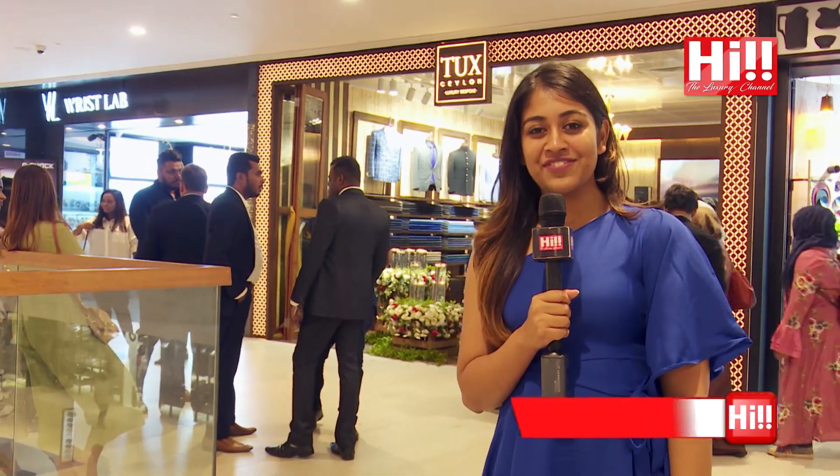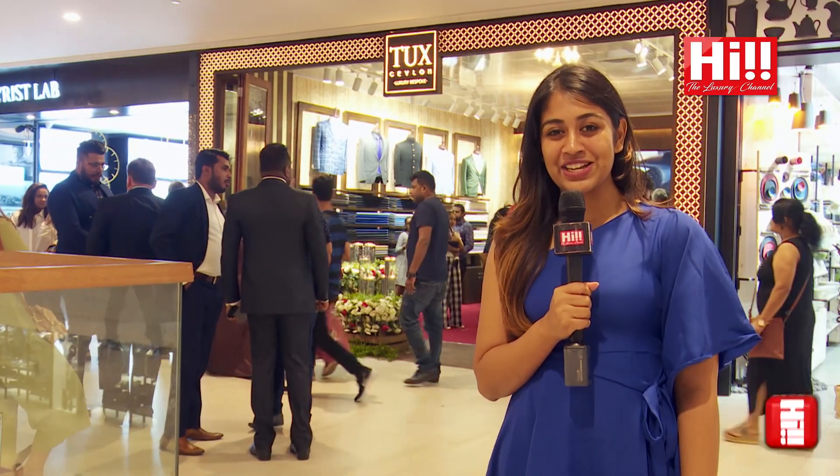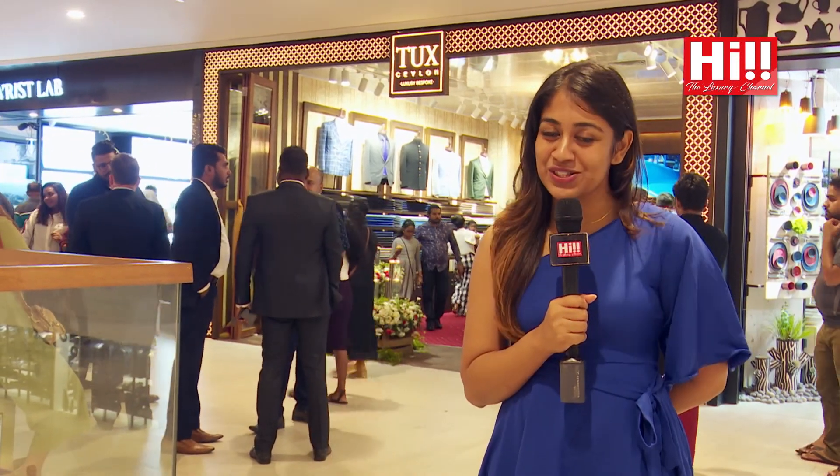Welcome to yet another edition of High Events. Today we're here at One Galle Face for the opening of Tux Ceylon Luxury Bespoke, right here in Sri Lanka. It's got a lot of amazing pieces lined up for you, so let's go inside and see what's in store.